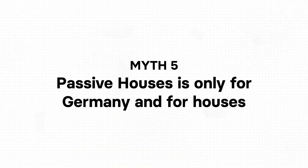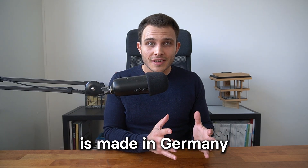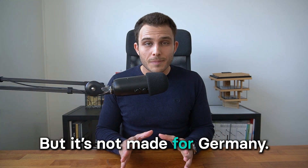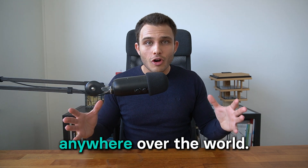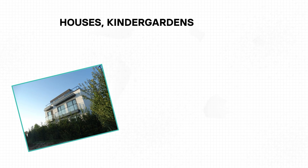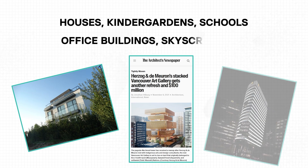Now myth number five: passive house buildings are made only for Germany and only for houses. Yes, the passive house standard originates from Germany, but it is not made for Germany — it is international and can be implemented in any climate anywhere in the world. It can also be applied to more than just houses: kindergartens, schools, office buildings, even skyscrapers are built to the passive house standard. And existing buildings can be retrofitted by following passive house principles.